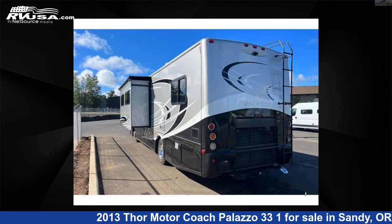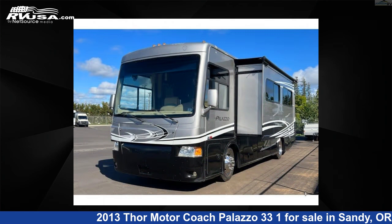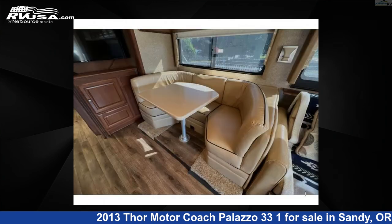This used Thor Motor Coach is 34 feet 0 inches in length and features sleep 7, slide-out, and 95-gallons freshwater capacity. The floor plan layout of this Class A features a U-shaped dinette. This 2013 Thor Motor Coach Palazzo 33-1 is built on a Freightliner XCS chassis.